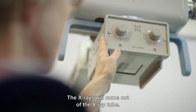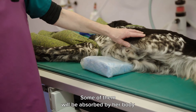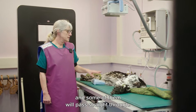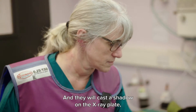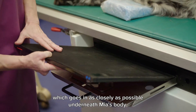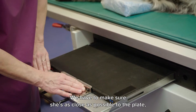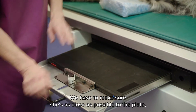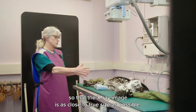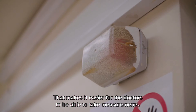The x-rays will come out of the x-ray tube and they'll pass through Mia's chest. Some of them will be absorbed by her body and some of them will pass straight through and cast a shadow on the x-ray plate, which goes underneath Mia's body as closely as possible. We have to make sure she's as close as possible to the plate so that the x-ray image is as close to true size as possible, which makes it easier for the doctors to take measurements.